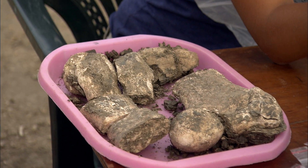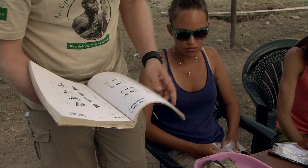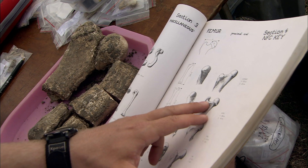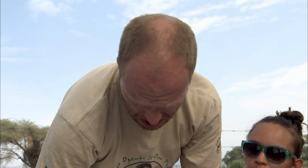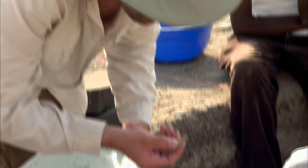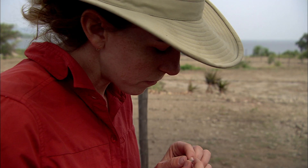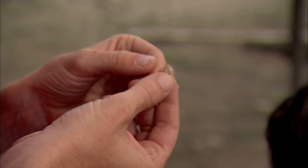We have a choice between a rhinoceros or an anthracothere here — the anthracothere, remember, is related to hippo. It doesn't exist anymore, but it's related to hippo. The neck of the hippo is more distinct — might still be a rhino after all. There's also a really big croc tooth, and a little rodent, though it's not fully adult — rodent, question mark.